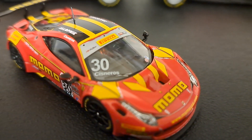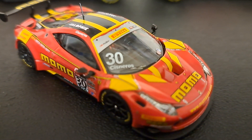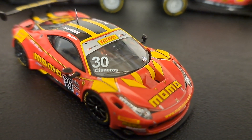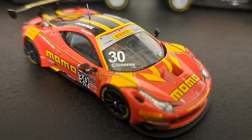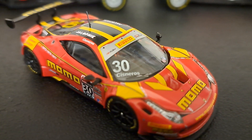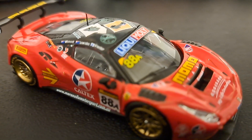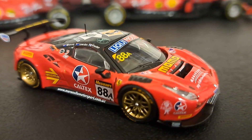Now we have the number 30 — this is a Ferrari 458, also an IXO Tarmac Works collaboration. You can always tell by the aerials — they're about the only ones that have them in 1/64 scale, nobody else does. IXO came out with a whole slew of these about eight or nine months ago. There's a couple I don't have because I really don't collect 1/64 that much anymore and they were very expensive. But anyhow, that is the Momo. And here we have another Momo, or Caltex — the number 88 car. This is also a Ferrari 488 and I think it looks really, really sharp.